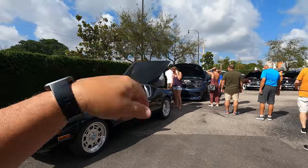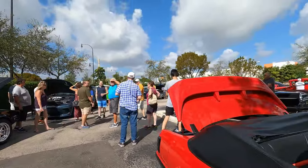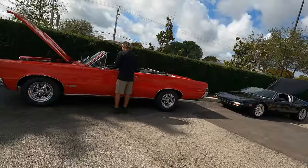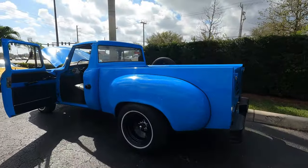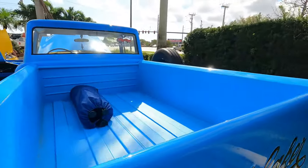Oh, that Durango is sitting on bags. Let's see what else we got around here. Got a beautiful GTO here, beautiful, with the Resale Red. Then the Studebaker here — this is really, really nice.